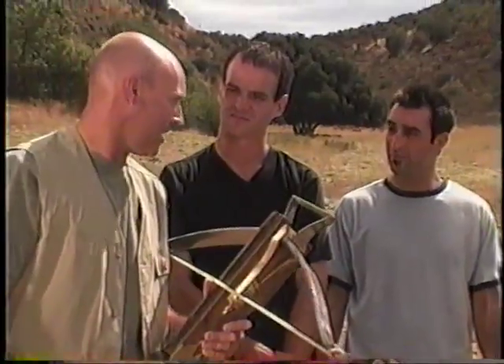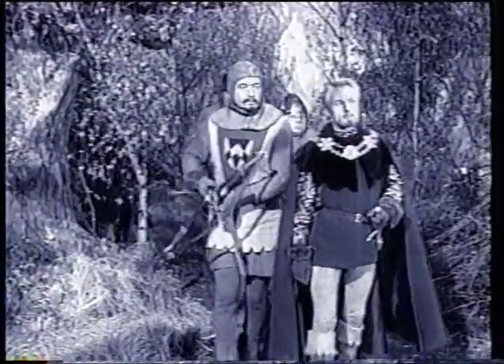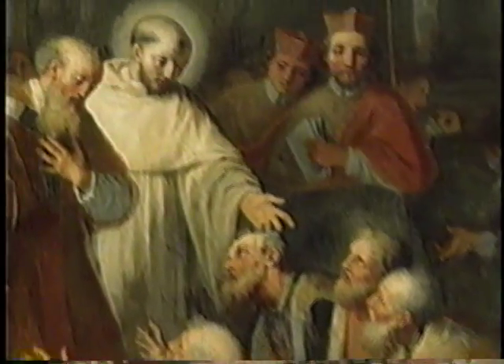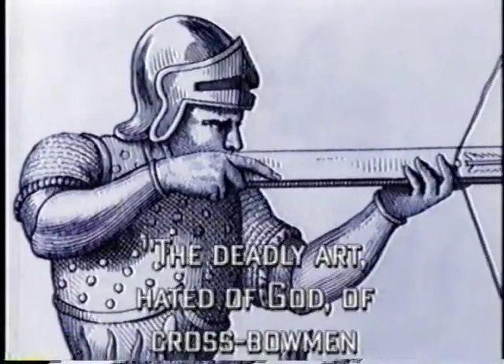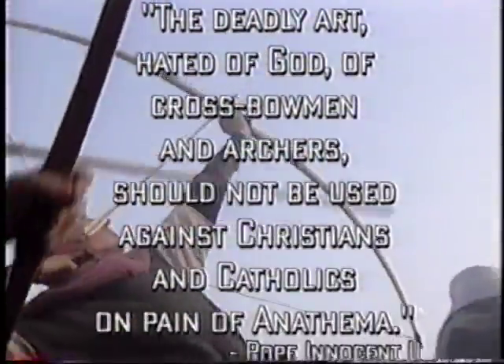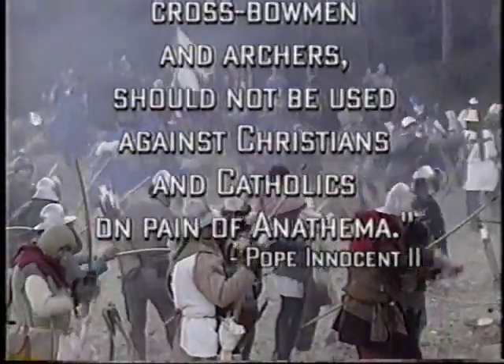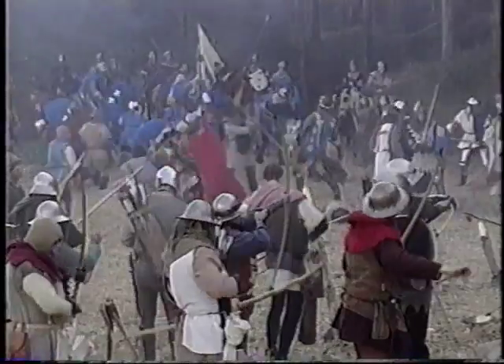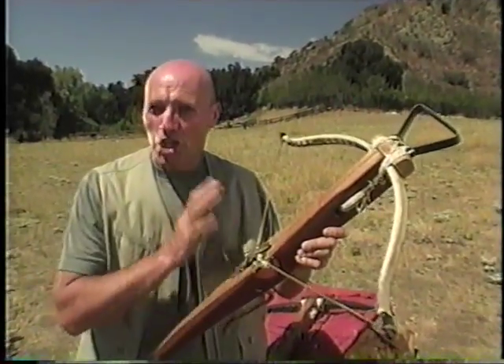As the crossbow spread, so did the fear this weapon inspired. It wasn't just that it was so deadly — it was that now a common peasant could, at long range, pierce the finest mail and kill a member of the nobility. It's not surprising that the knightly classes opposed this weapon. In 1139, Pope Innocent II declared that 'the deadly art, hated of God, of crossbowmen and archers, should not be used against Christians and Catholics on pain of anathema.' Of course, Muslims were fair game. But no one could stop the use of such a great weapon.